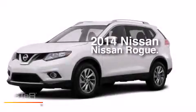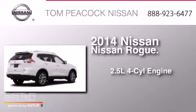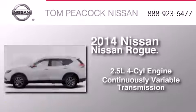This is a brand new 2014 Nissan Rogue. It has a 2.5-liter four-cylinder engine and a continuous variable transmission.